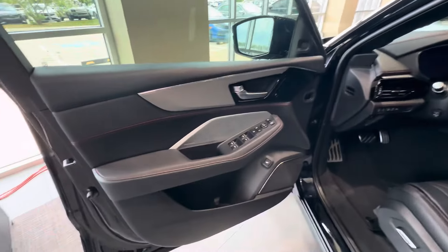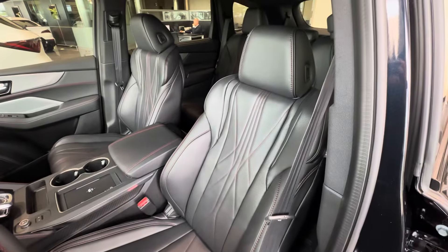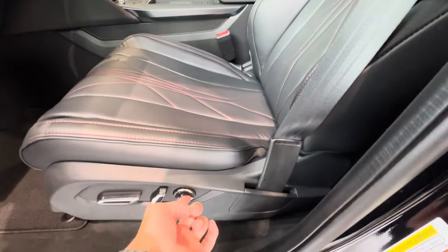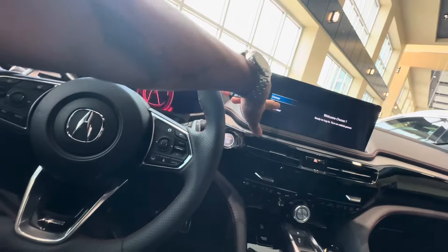Heated rear seats as well. Heated front seats — ventilated — plus a nine-way massage function. You can adjust your lumbar, thigh extension, and everything using this little switch right here. Once you hit the switch, it'll show on your screen which setting is being adjusted.